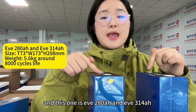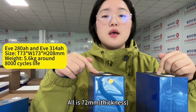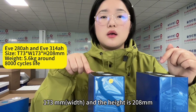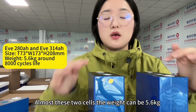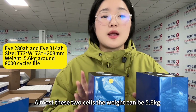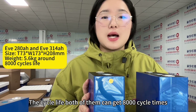This one is EVE 200 and EVE 340. The size is almost the same — both are 72 millimeters wide, 173 millimeters, and the height is 208 millimeters. The weight of these two cells can be 5.6 kilograms. Both of them can achieve 8,000 cycle times.